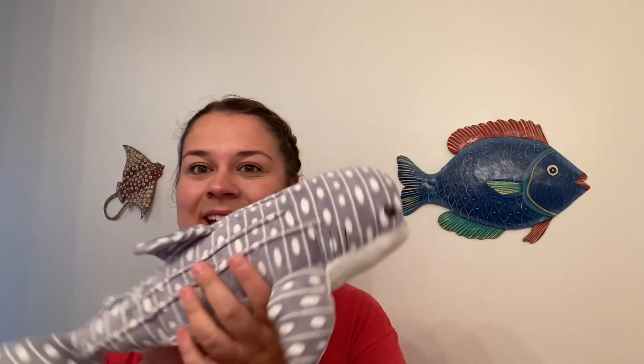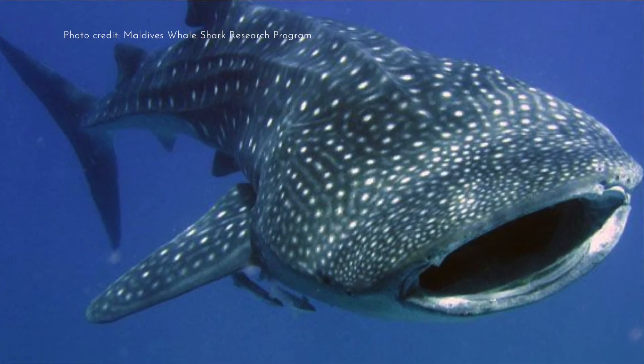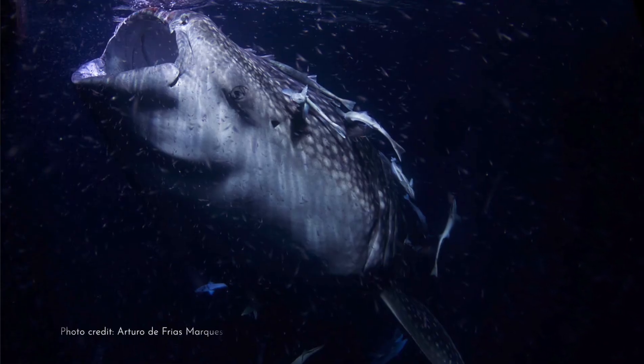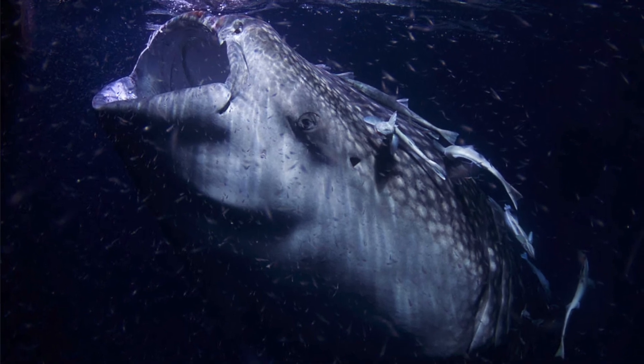The megalodon doesn't live in our oceans anymore, so we're not going to find any big sharks like that roaming around. But we do have a really big fish that still lives in our ocean that is a shark — and that is the whale shark. Whale sharks also have a really big mouth, which actually makes them really great filter feeders. That means they catch tiny little fish, tiny little shrimp, and plankton in their mouths and gobble it all down.